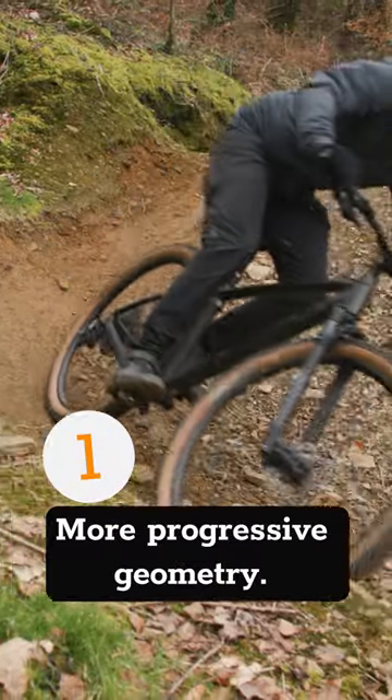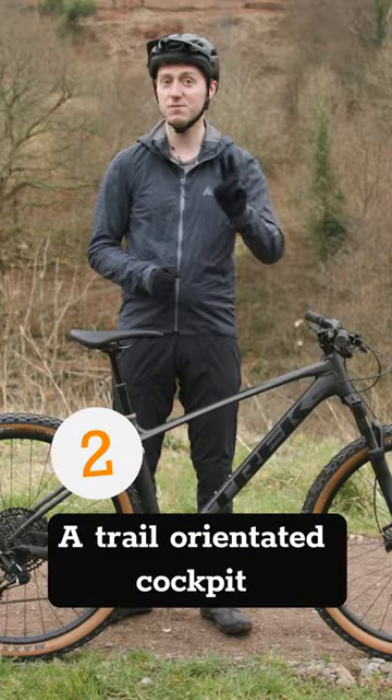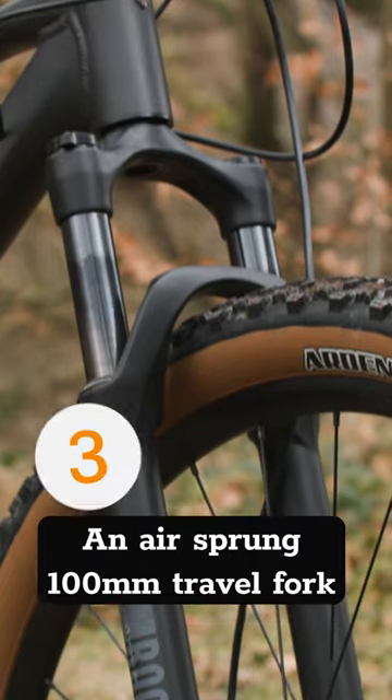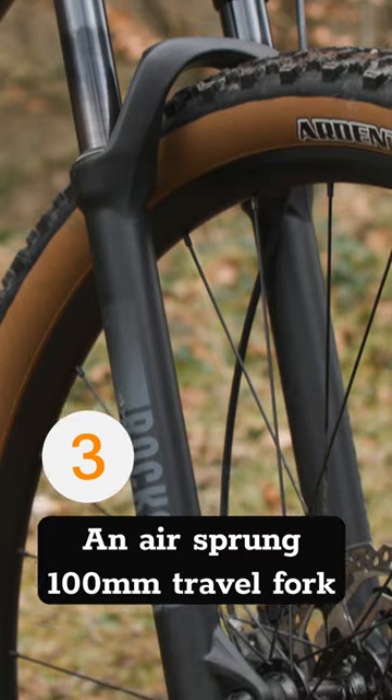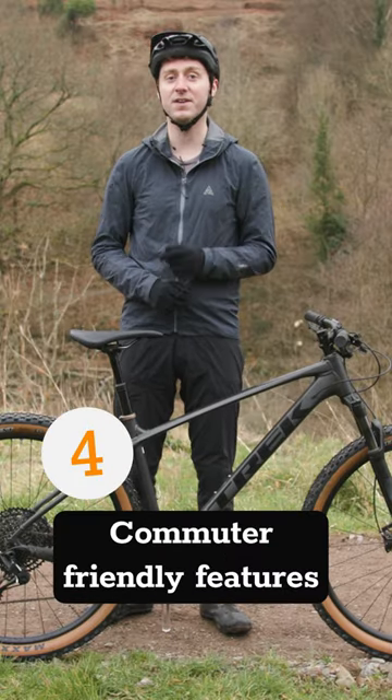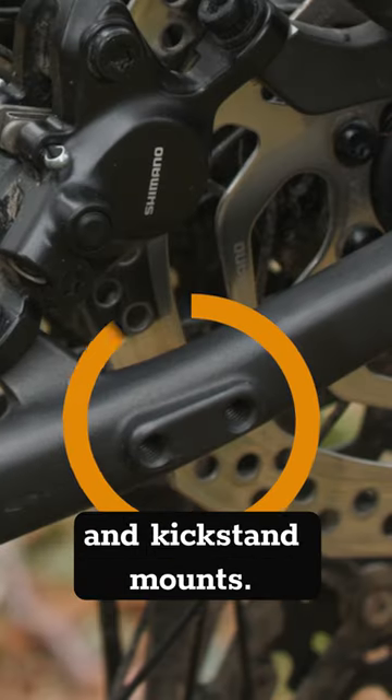Number one: more progressive geometry. Number two: a trail-orientated cockpit and dropper post. Number three: an air-sprung 100mm travel fork. And finally, number four: commuter-friendly features like pannier rack and kickstand mounts.